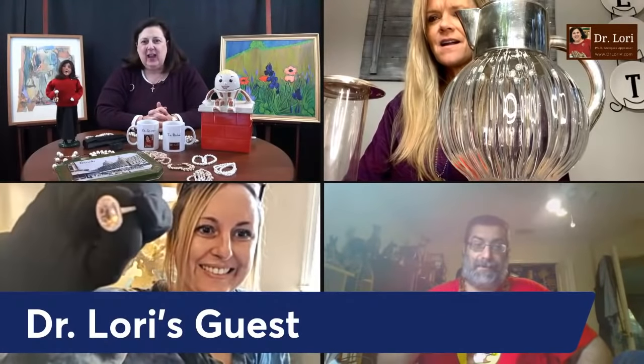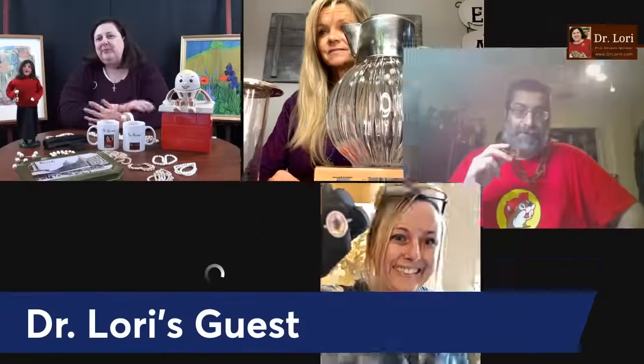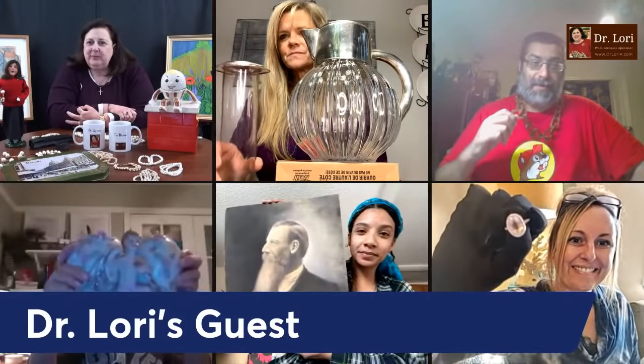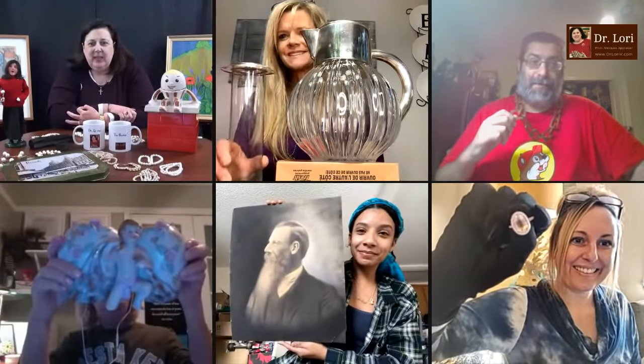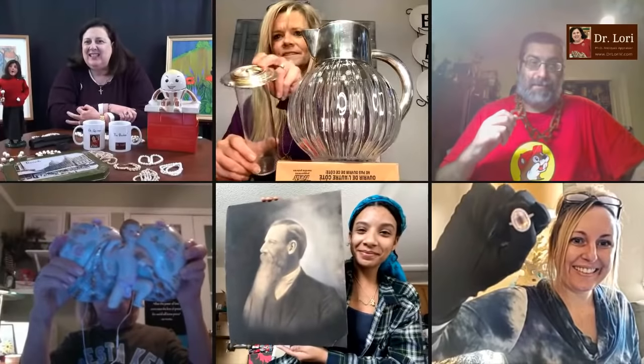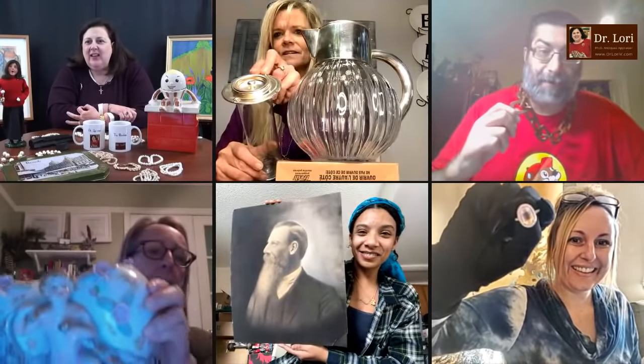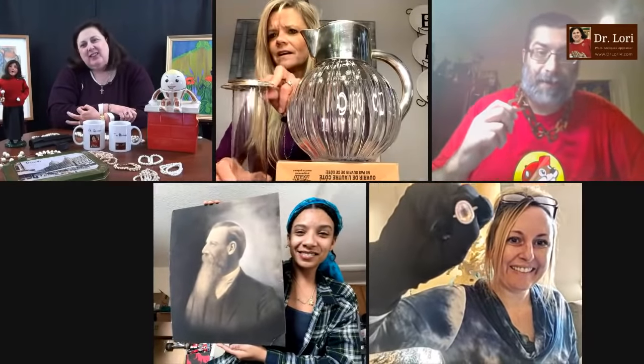Hold up those objects. Let's go with this guy who has a red shirt on — he looks like he's holding a necklace or some kind of link. It's a wooden necklace, handmade.